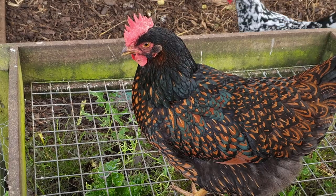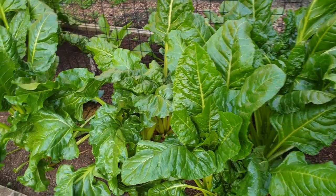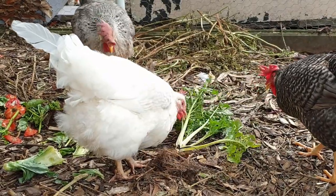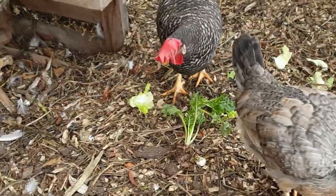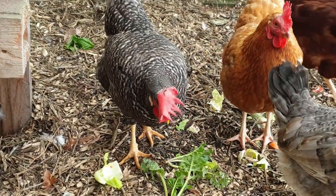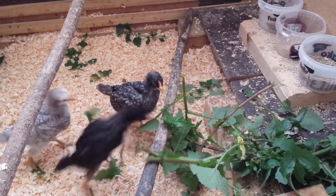Hello there. I'm sure you know that green leafy vegetables are good for you, and you might also know that they're good for chickens too. And because chickens know what's good for them, they just love to eat their greens. Even baby chickens.